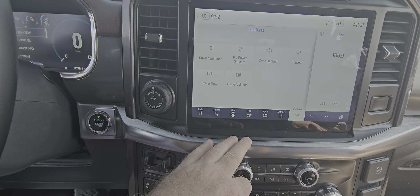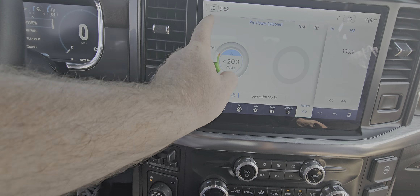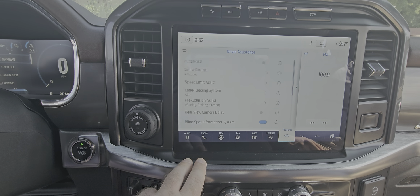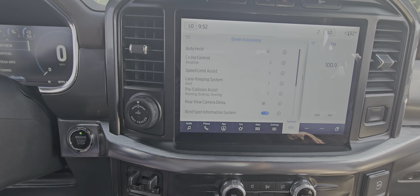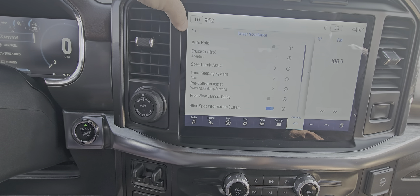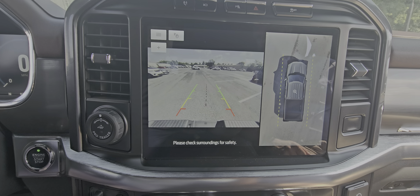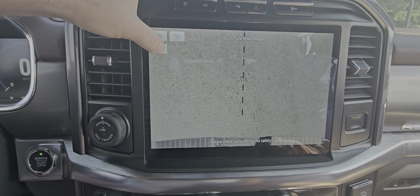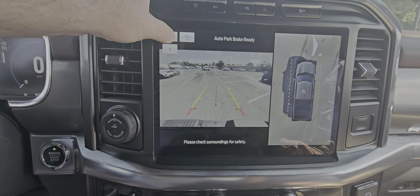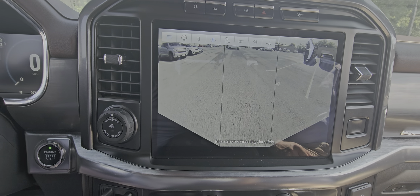Inside you've got your settings menu and features — your outboard outlet controls and all the plugs in the back. Driver assistance is one of my other favorites because you have so many features you can turn on: collision assist, lane keep, speed limit assist, blind spot detection, rear camera view. You can actually change to a top-down view for if you're hooking a trailer to it, and then you have all of the other radars and cameras.